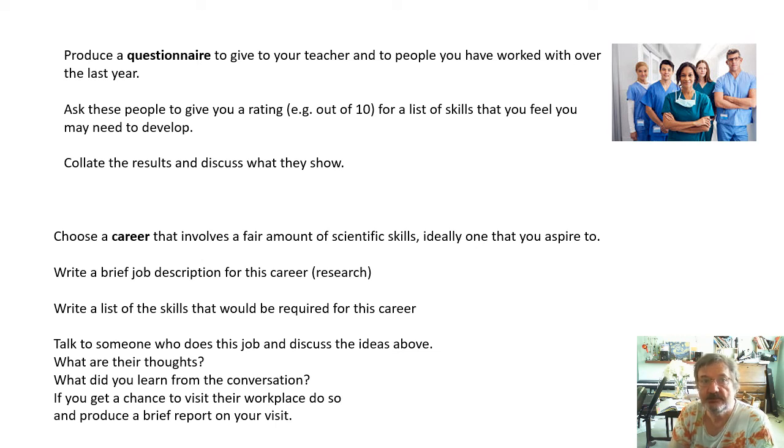So, this is Assignment D, which is all about skills: what skills have you learned, what skills have you got better at, how are you going to go about getting better at them, and what skills would be relevant to what you might want to do in the future?